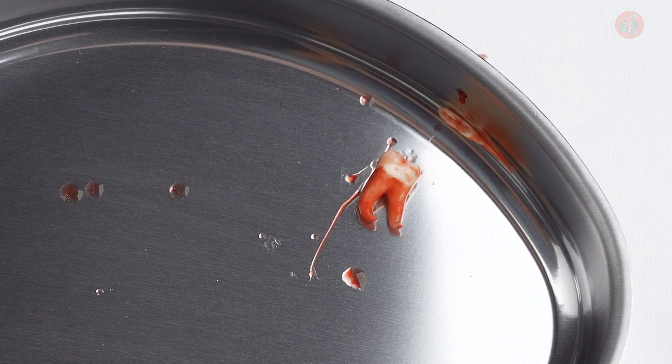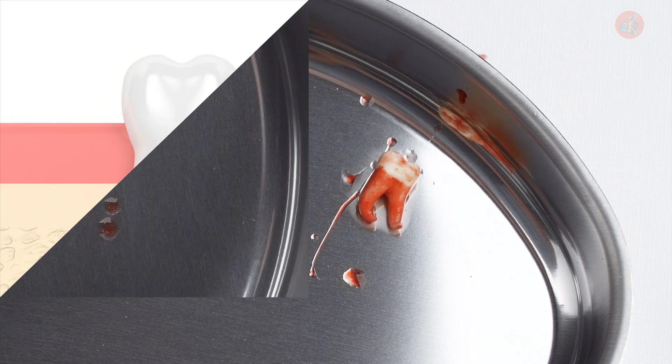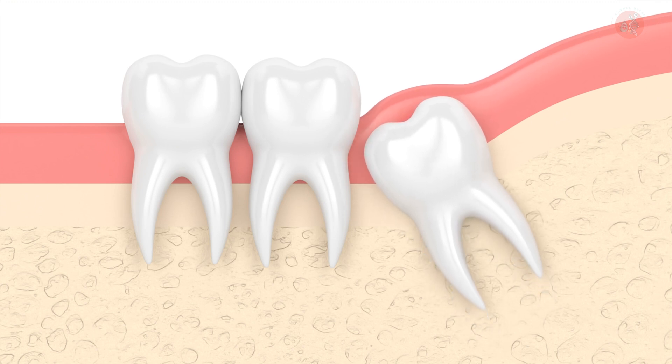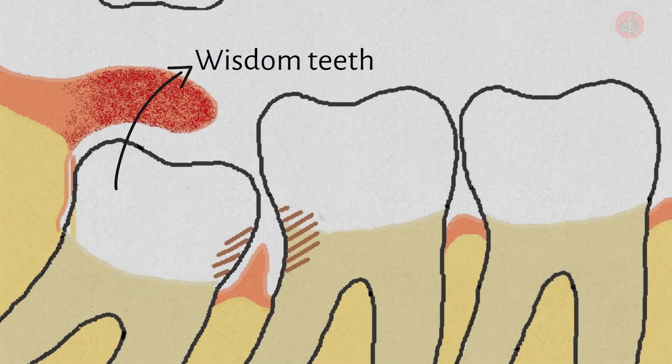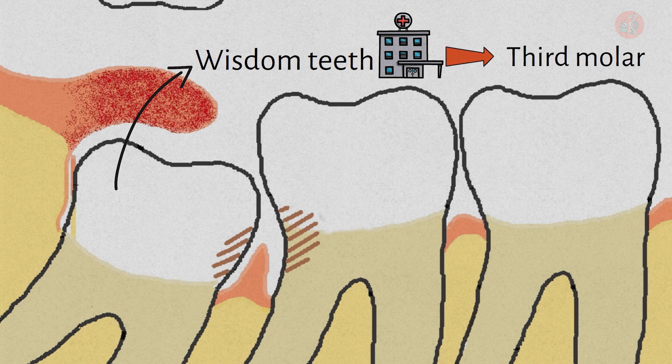In English-speaking countries, they are called wisdom teeth because they emerge when an individual becomes an adult and supposedly gains wisdom. While we commonly refer to them as wisdom teeth, in medical terms, these teeth are known as the third molars.